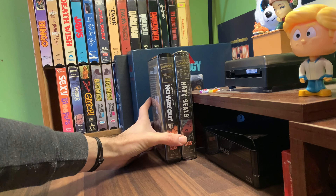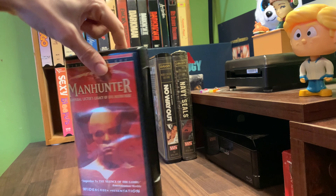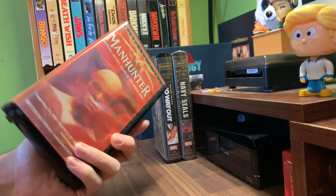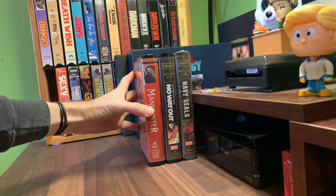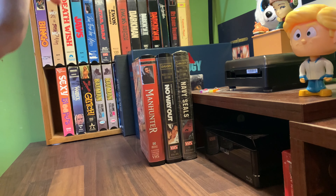I forget what the other one was - I have it on my phone but I can't look at my phone because I'm recording on my phone. Another one that was a double that I got in it is the Manhunter widescreen director's cut. This is Anchor Bay. Most of these, all of them are clamshell packages like this kind. Some of them are Orion, some of them are Anchor Bay - I think almost all of them are Anchor Bay. One looks like 20th Century Fox, so we'll just go through them real quick.